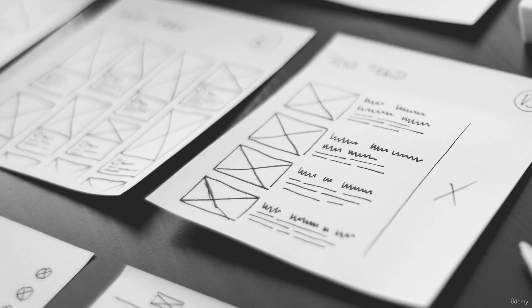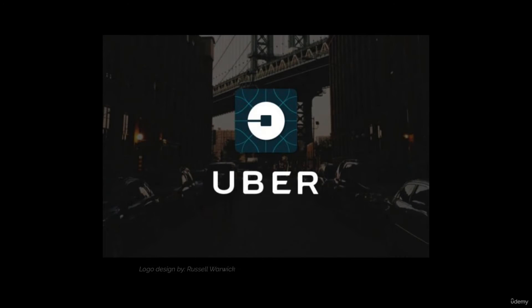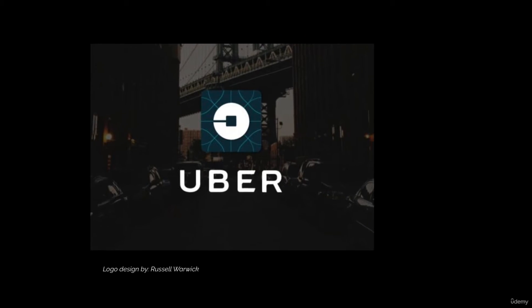Strong logos can stand the test of time. Logo redesigns can be expensive — not just because you have to pay the designer, but due to the cost of reordering letterheads, business cards, packaging, and products with the new logo. It really adds up. Uber did a rebrand in 2014, and then in 2018 decided to refresh the brand once more with a new logo. They then had to switch all of their print and digital assets to the new branding — a very expensive endeavor.